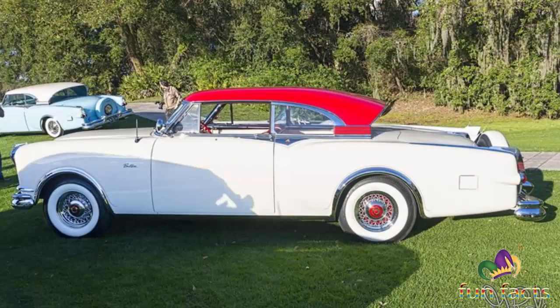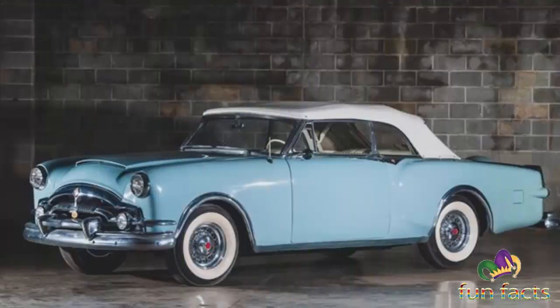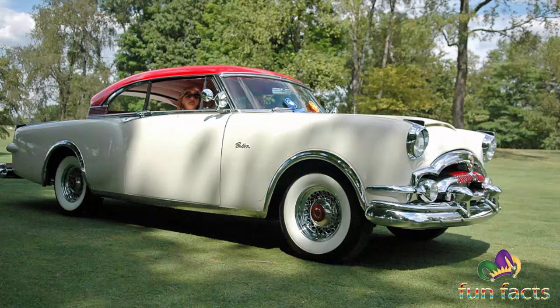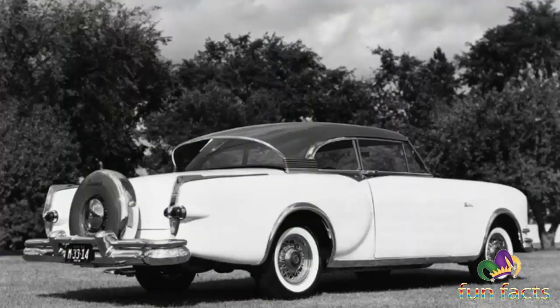The 1953 Packard general information and some fun facts. When the 1953 Packards were introduced on November 21, 1952, the Clipper nameplate was back — it was now the base Packard. In a year marked by model expansions, a special Caribbean convertible was also available, but it was not introduced until mid-year.